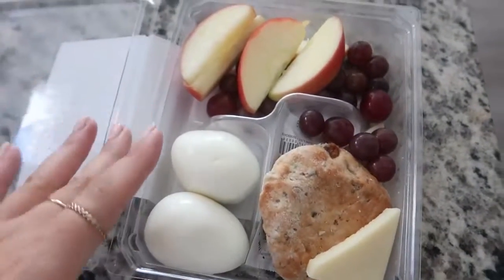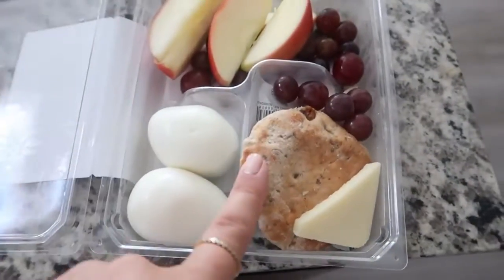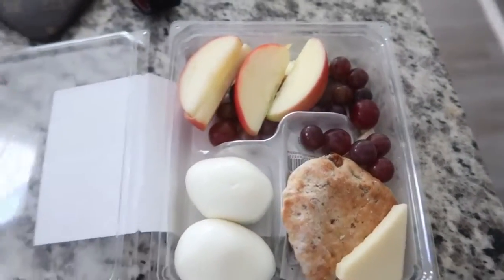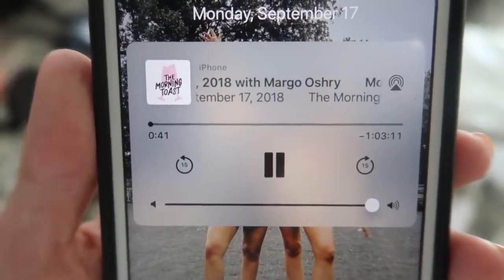Now I'm gonna sip my coffee and eat this little breakfast. I pre-bought it because I haven't had time to grocery shop yet. I really like eating hard-boiled eggs with a little bread, peanut butter, and some fruit — a perfect little breakfast. I'm listening to a podcast too, by the way.